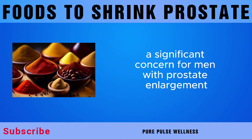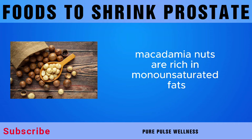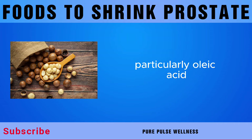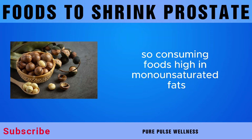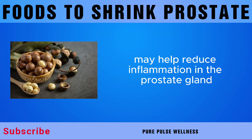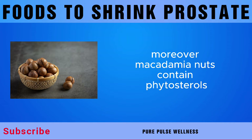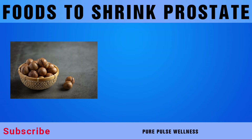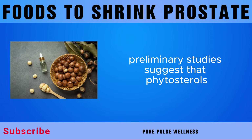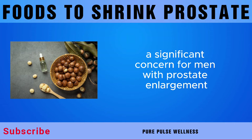Next on our list is macadamia nuts. Macadamia nuts are rich in monounsaturated fats, particularly oleic acid, which has been shown to have anti-inflammatory properties. Consuming foods high in monounsaturated fats, like macadamia nuts, may help reduce inflammation in the prostate gland. Moreover, macadamia nuts contain phytosterols, plant compounds studied for their potential to inhibit the growth of prostate cancer cells, possibly offering protective effects against prostate cancer.